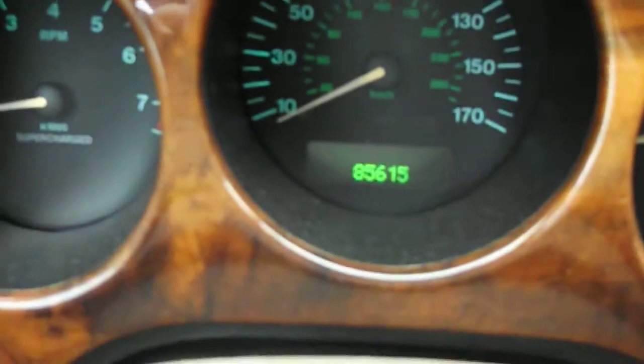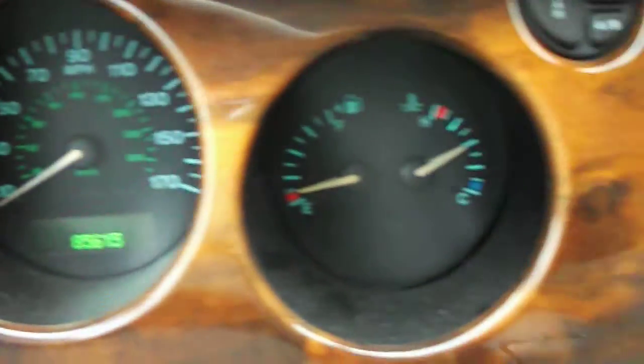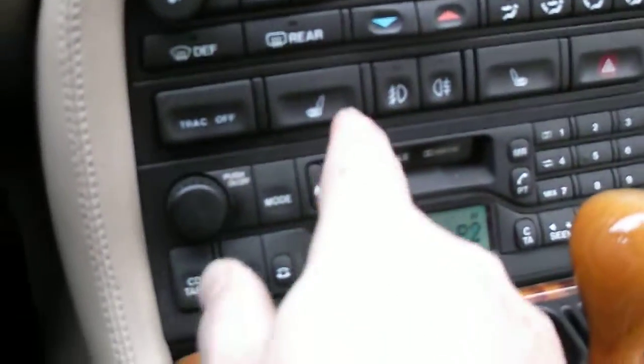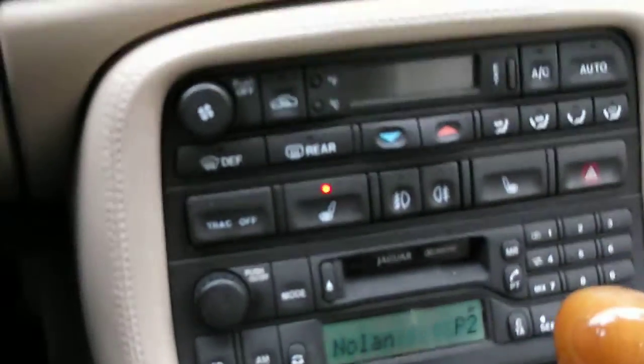There's some mileage on it. All the gauges work. Okay, stereo — let me get these heated seats going. Whoo, okay.